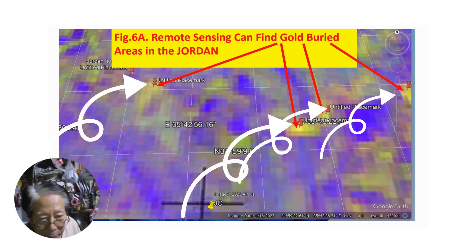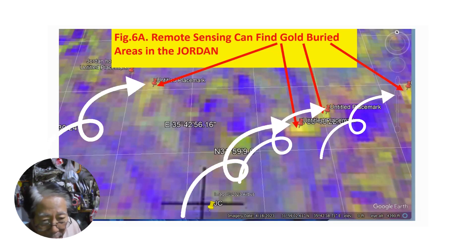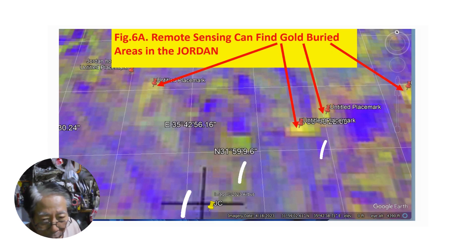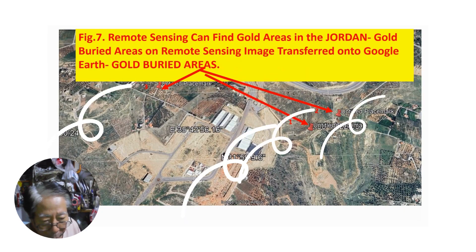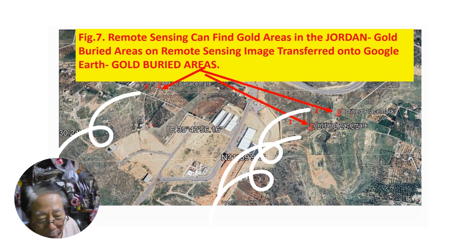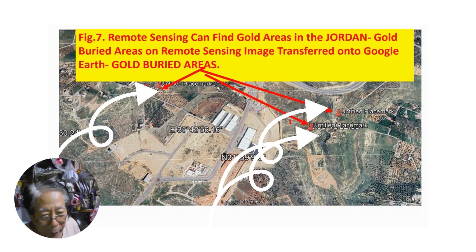I will be trying to find one region of the world. Seven images are processed for gold mineralization. Yellow colors are purely gold areas. These areas are transferred onto Google Earth and we can clearly study them on the ground.